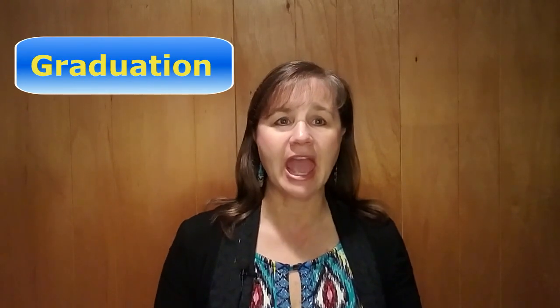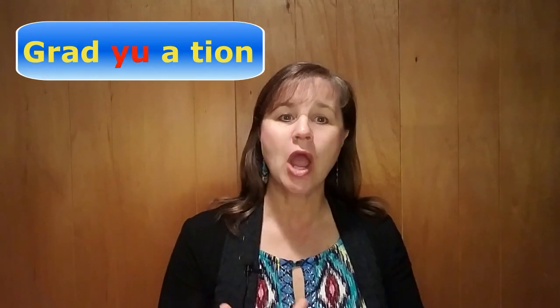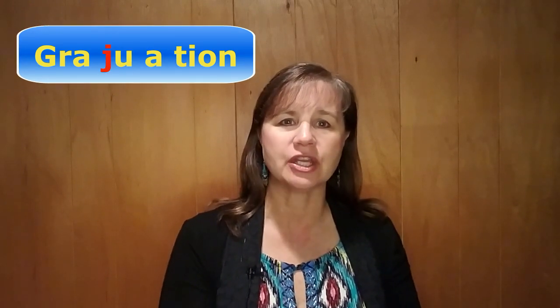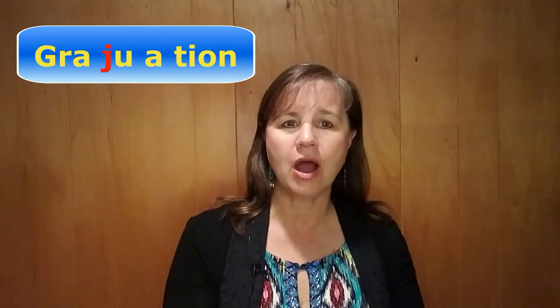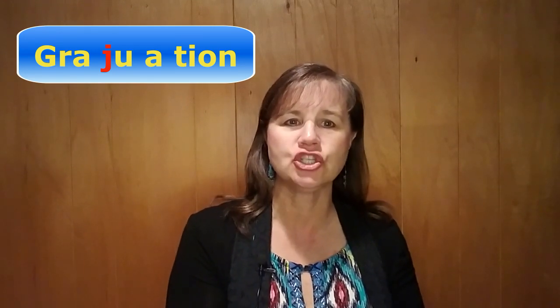The same thing happens with 'graduation.' Take it slowly and we get grad-u-ation. You'll notice that the D-Y combination becomes J — 'grad-ju-ation.'